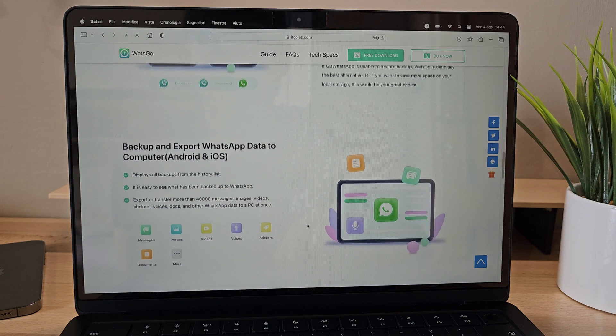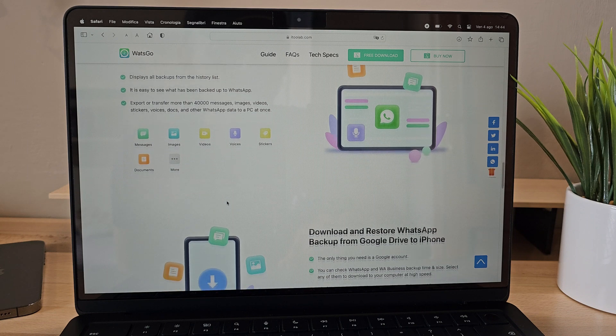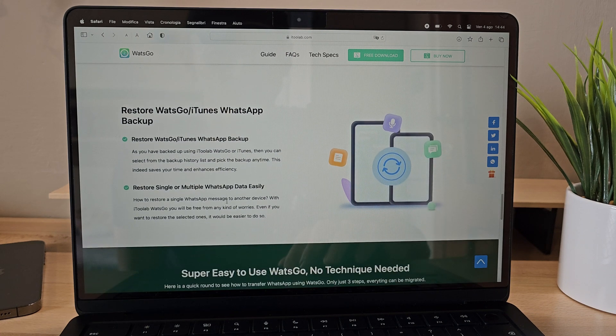With i2Lab What's Go, we have numerous functionalities that make our WhatsApp transfer and backup process extremely simple and secure. Most importantly, it allows us to successfully complete transfers without losing our cherished chats, images, and videos.